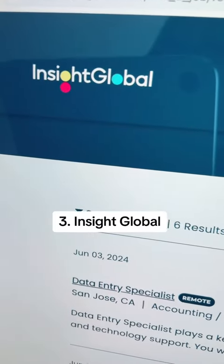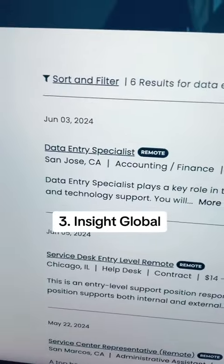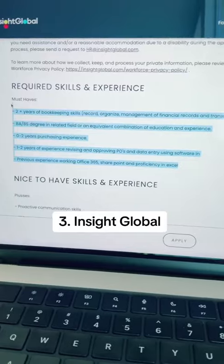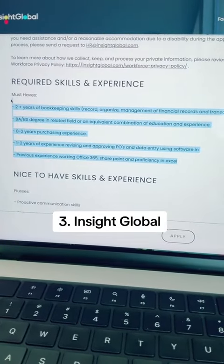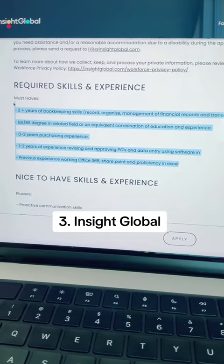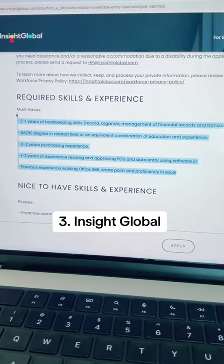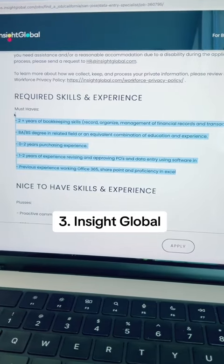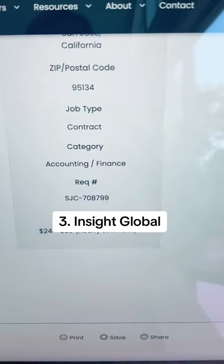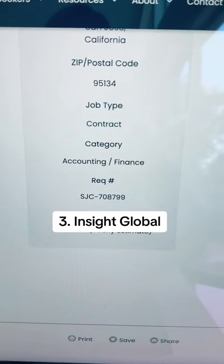The third and final company to explore is Insight Global, and they are hiring a remote data entry specialist in San Jose, California. For this position, you should have 2 years of bookkeeping skills, a bachelor's degree, 0 to 2 years of purchasing experience, and 1 to 2 years of experience revising and approving POs and data entry using software. This is a contract position that pays $24 to $36 per hour.